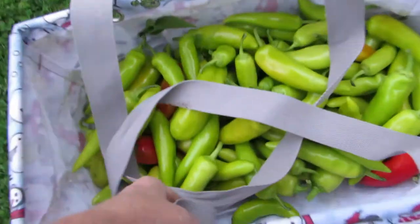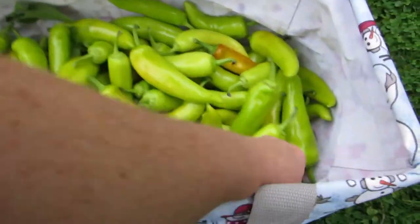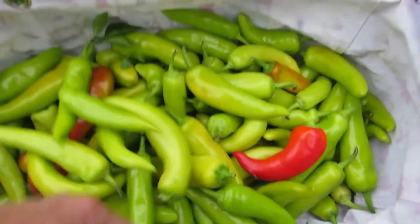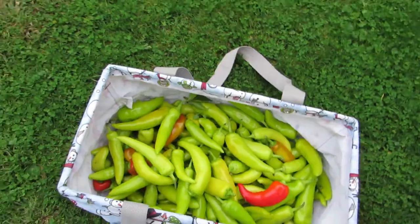I picked a lot of them — look at this basket full of peppers. This red one is beautiful. There are still a lot on the plant though, so I'm going to leave them and watch the weather. If I know there's a frost coming or it's going to get really cold at night, I'll come pick the rest. I don't want to lose any peppers. We probably have eight gallon bags of rings in the freezer — or more.